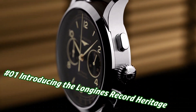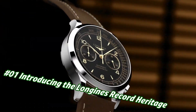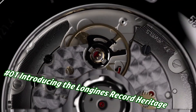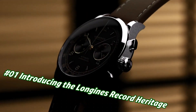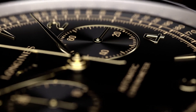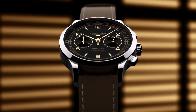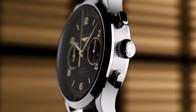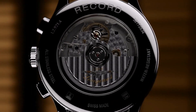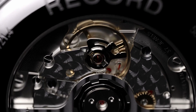Number 1: Longines Record Heritage. Price in US dollars is $3,000, but this will vary with time. COSC-certified self-winding caliber L895.4, 59-hour power reserve. Functions: hours, minutes, small seconds, tachymetric scale. Case 40mm stainless steel, water resistant to 30 meters. Black matte dial with applied gilt Arabic numerals and indexes. Strap: brown leather with pin buckle or stainless steel bracelet with triple safety clasp.